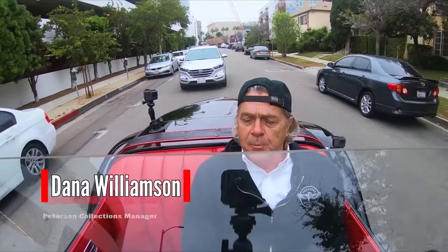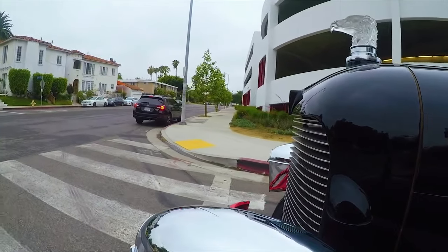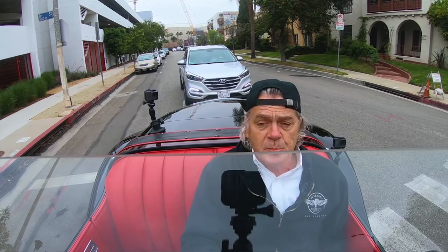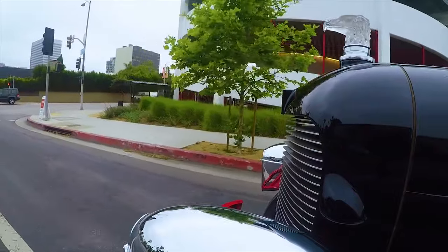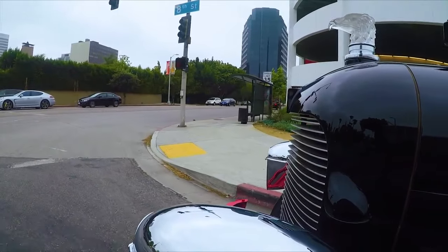Dana Williamson, conservator at the Peterson Automotive Museum. Today on this episode of Driving with Dana, we have a really classic American sports car called the DuPont — this is a 1929 DuPont Model G Speedster. Saying DuPont brings to mind the chemical family, and this is actually that family. E. Paul DuPont decided he wanted to go into the car business, and in 1928 they started building the DuPont automobile.